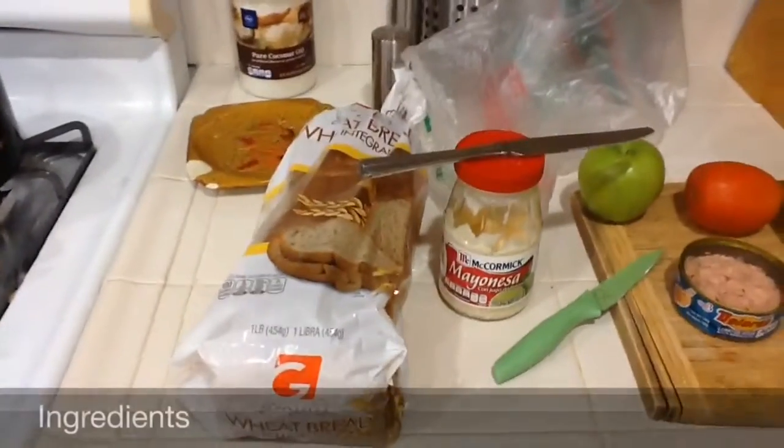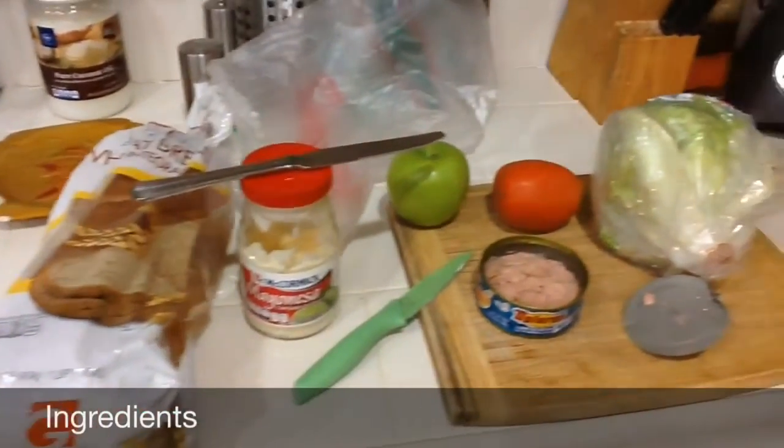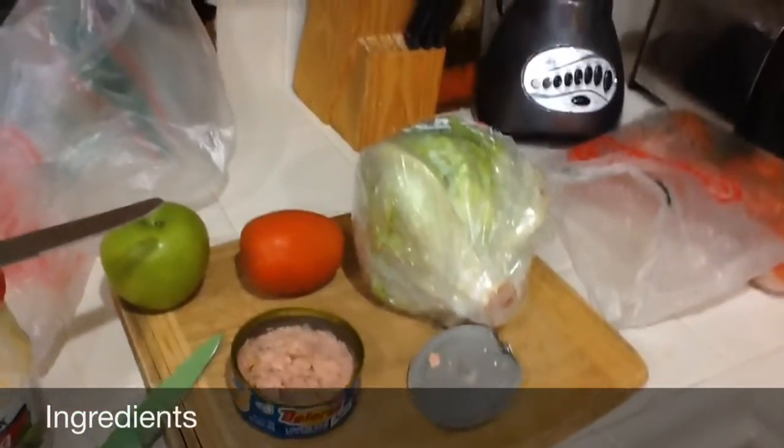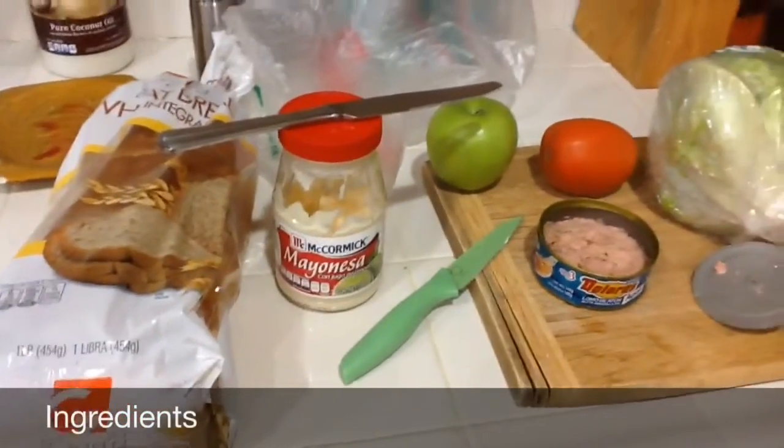So it's lunchtime and today we're going to be making a tuna sandwich. For starch, we have our whole wheat bread. For fruit, we got our apple. For vegetables, we got a tomato and lettuce. And for protein, we have tuna along with mayo for fat.